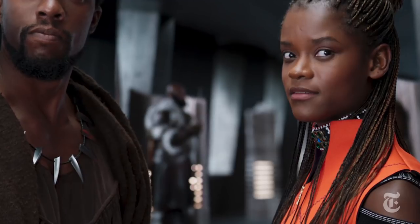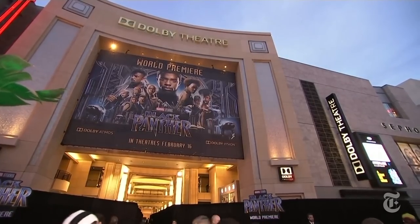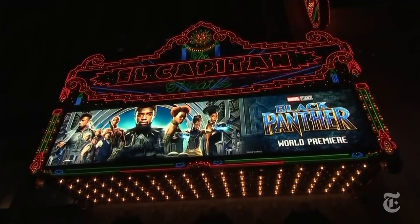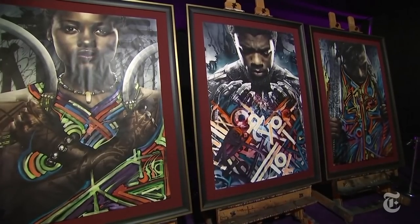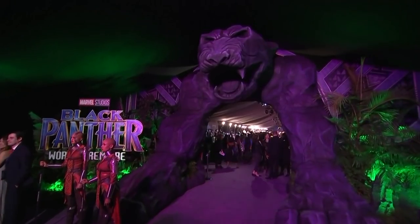She has everything you want in a collaborator. She's experienced, but she's still youthful and energetic. Still curious and open to trying new things. Black Panther broke multiple box office records the world over during its opening weekend, easily becoming the top grossing film of all time by a black director and featuring a largely black cast. And with that, Ruth Carter's costumes now also have a place in the history books.